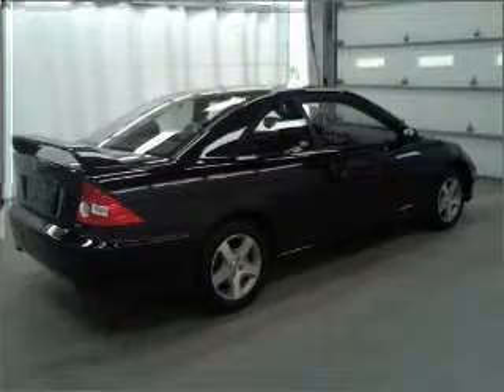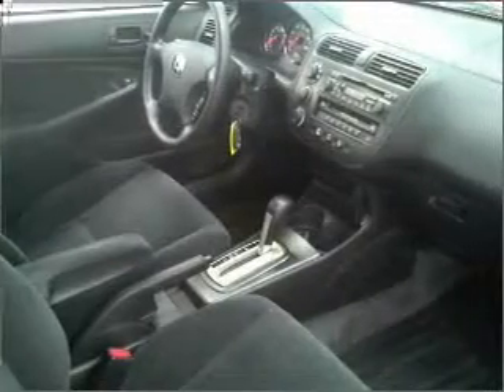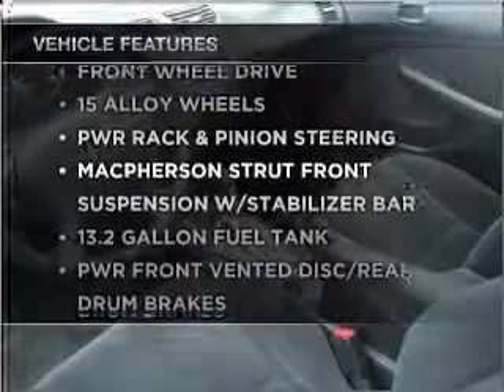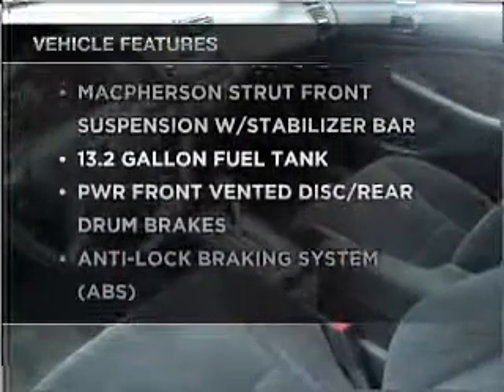Brake safely with the anti-lock braking system. The sunroof lets fresh air in. Pamper yourself with memory settings. And with these notable features, you won't want to miss out on the opportunity to own this amazing vehicle.